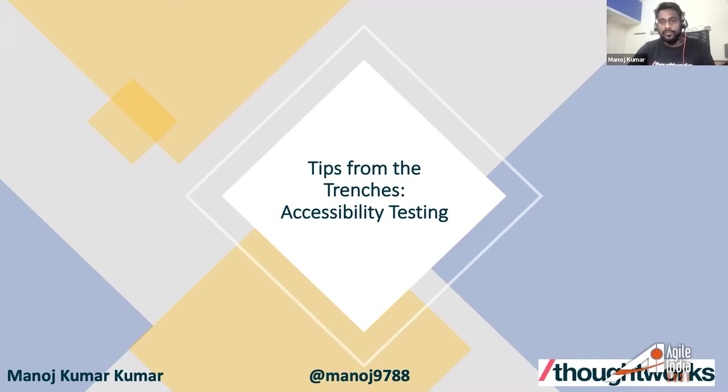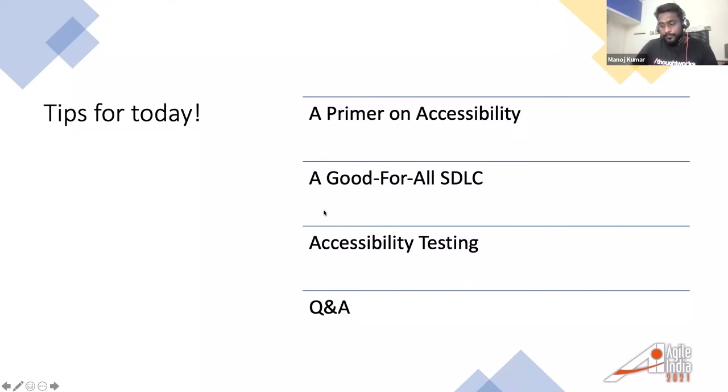Since then I've developed a passion around accessibility and I research it whenever I get a chance. As a consultant at ThoughtWorks, whenever I speak to clients I keep this as one of the agenda items — understanding their mindset about empathy and inclusive culture. Today I'll share what accessibility means, key takeaways for those new to it, and how to fit it within your SDLC.